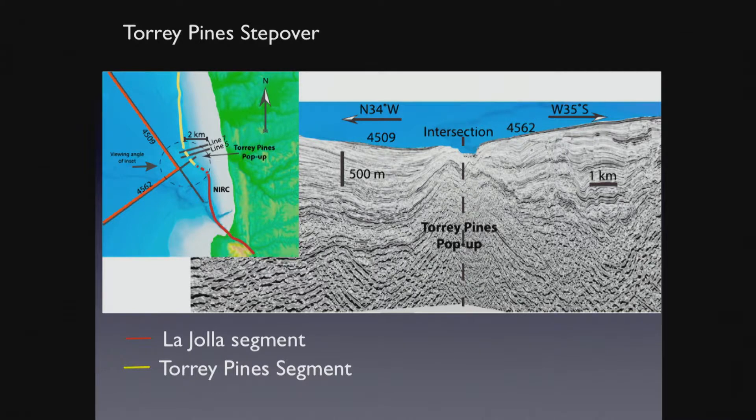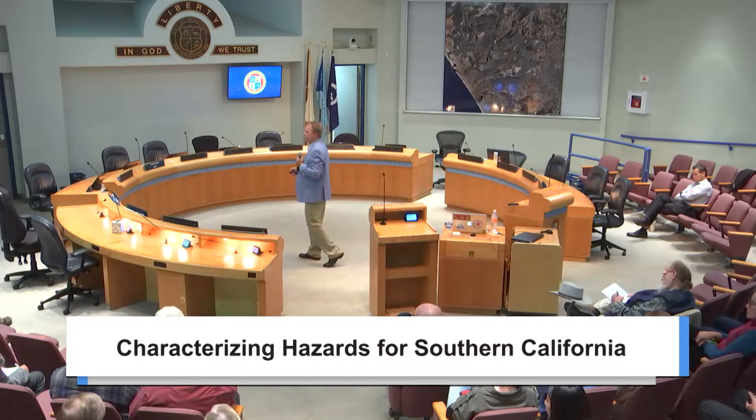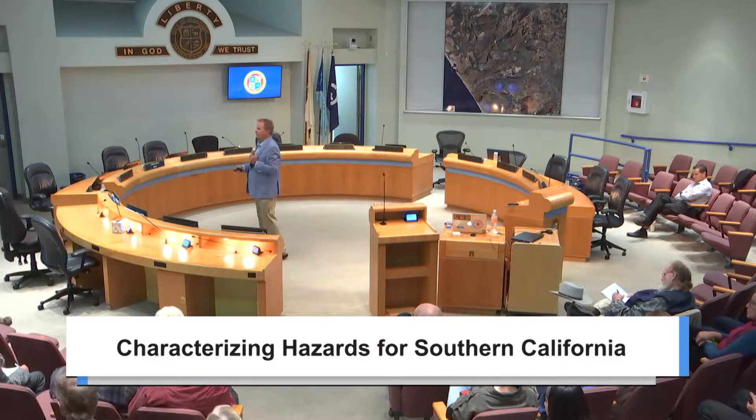This is the Torrey Pines step over. The La Jolla segment is shown in red, coming offshore at La Jolla at the Beach and Tennis Club, and it steps to the left here at the Torrey Pines pop-up — we get compression. These are two seismic lines at this intersection. What you'll notice is the layers are warped up. Where we have jogs to the left on right-lateral faults, we actually see pop-up structures. This pop-up structure and the offset is not large enough to arrest propagation of the fault from this segment to the Torrey Pines segment.